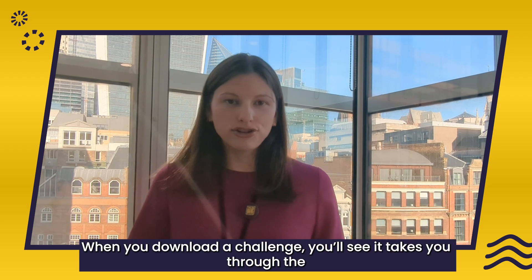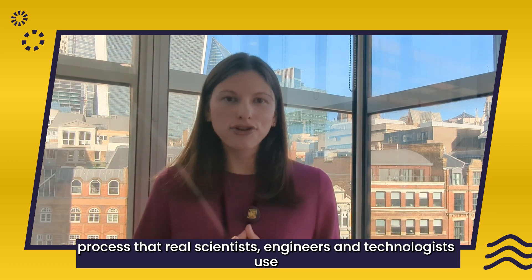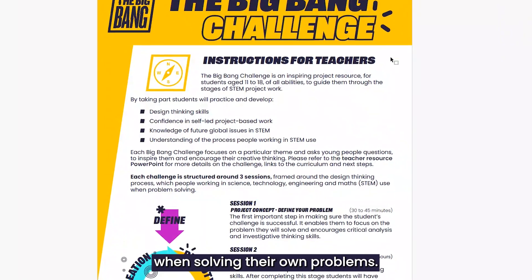When you download a challenge, you'll see it takes you through the process that real scientists, engineers and technologists use when solving their own problems.